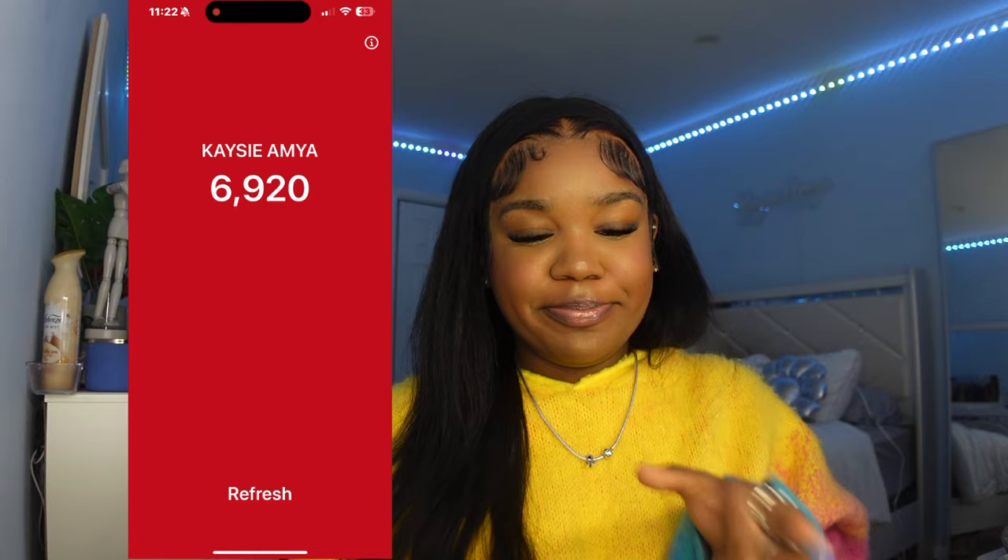So that's literally it for my phone — very simple, straight to the point. I hope you guys enjoyed this video. Don't forget to like, comment, and subscribe, and I will see you guys in my next upload. Bye y'all!